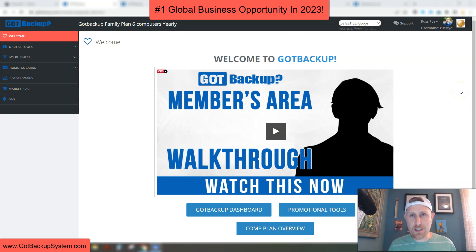Hey folks, it's Russ Fai. Today is Sunday, July 2nd, 2023. I hope you're having a great day. I thought I'd do a video to show you the members area, to give you a walkthrough of it, and why I call this opportunity a $10 business in a box.